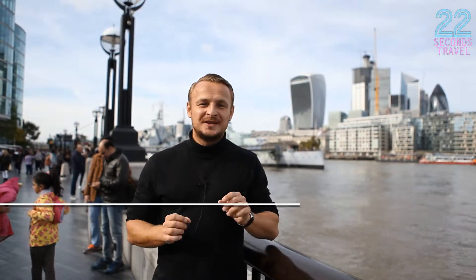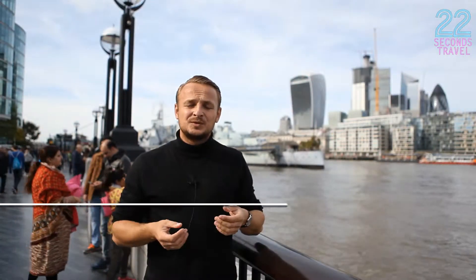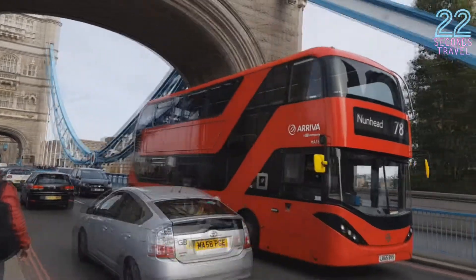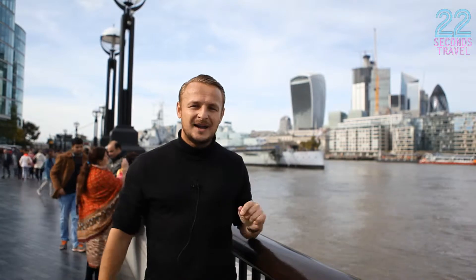Another tip: do use the Oyster card. This is a card which allows you to travel using public transport — the Underground, the Overground train, and also the buses. It helps you save probably half the money you would spend buying single passes for the Underground. So remember, buy the Oyster card.